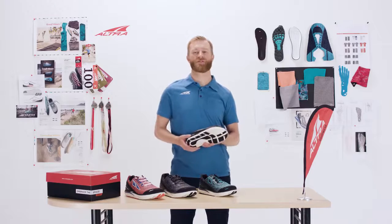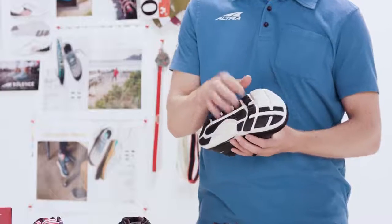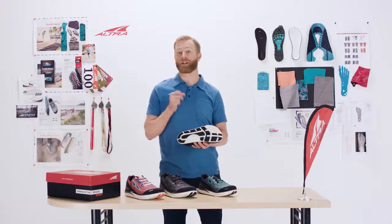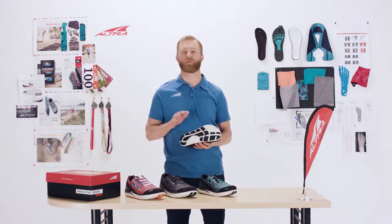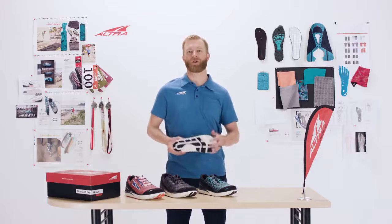One thing that makes this shoe unique is the foot pod outsole. These pods right here are specifically designed to go over your metatarsal joints, which allows the foot to flex naturally and really create a flowing motion throughout your run.